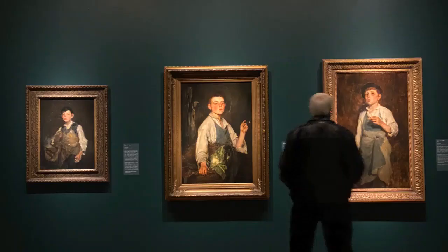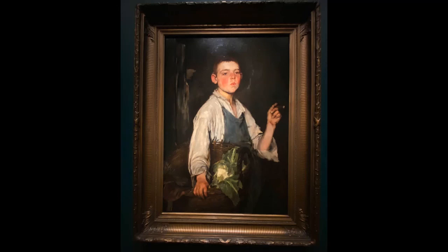CAM's current Frank Duveneck exhibition offers a rare opportunity to see the complete Smoking Boy series hung next to each other, allowing us to see Duveneck's style develop and mature, as well as the Smoking Boy mature in each portrait. I hope you're able to come and enjoy this exhibit — it runs through March!